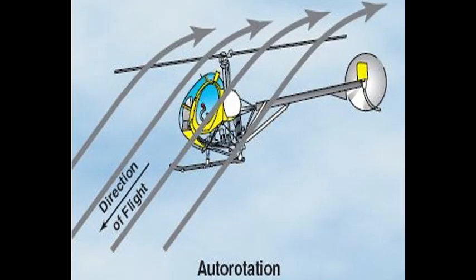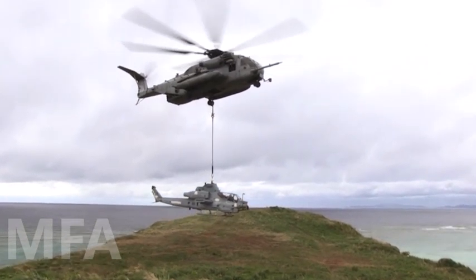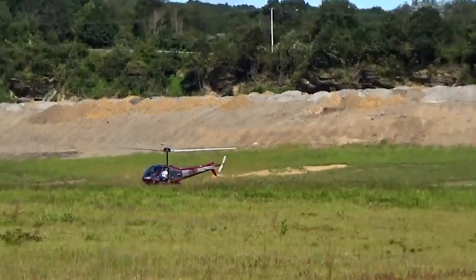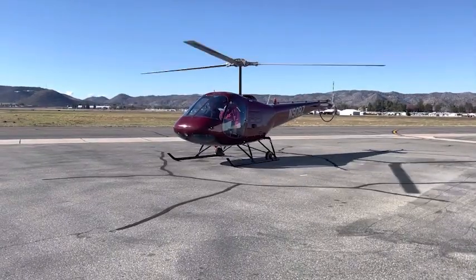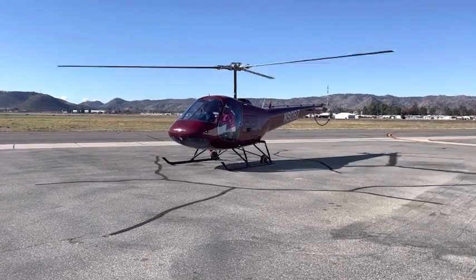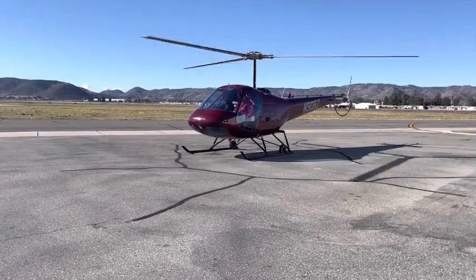Saying this is a high inertia rotor system is a little misleading, because there really isn't a cutoff point for a low versus high inertia system. It's more of a sliding scale — there are lighter and heavier inertia rotor systems, and the inertia largely has to do with the size of the helicopter. Because a lot of these are the tiniest helicopters, they're going to have the lowest inertia rotor systems. In reality, the Enstrom F28's rotor system is more like a medium inertia rotor system, given its relatively small size.